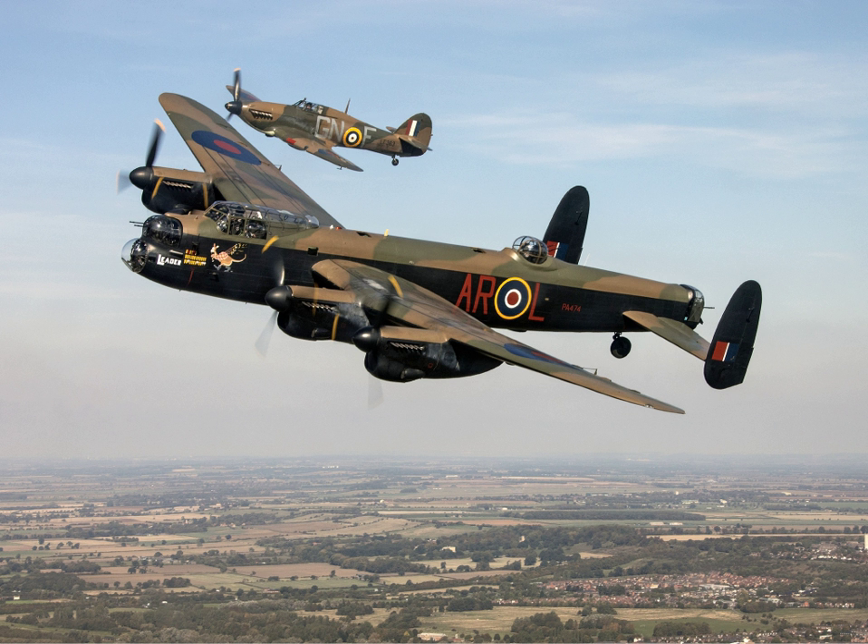The Battle of Britain Memorial Flight Visitor Centre is located at RAF Coningsby in Coningsby, Lincolnshire. A partnership between the Royal Air Force and Lincolnshire County Council, the Centre allows visitors an up-close guided tour of the aircraft when not in use, as well as exhibits about the aircraft and other temporary exhibits.